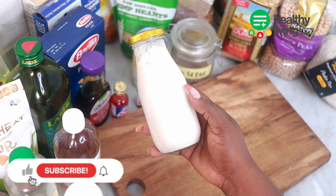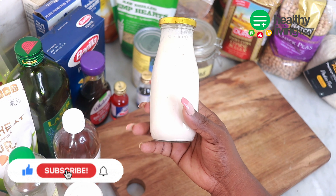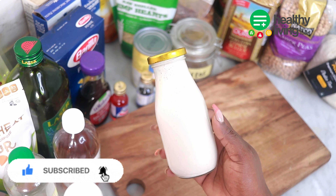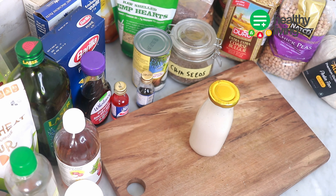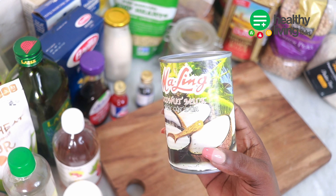Non-dairy milks are one of the essentials you need in your pantry. Some of the milks you can have are hemp milk, oat milk, coconut milk, soy milk, cashew milk, almond milk, and more. They are rich in vitamins, minerals, protein, and calcium, they are easy to digest, and low in calories.